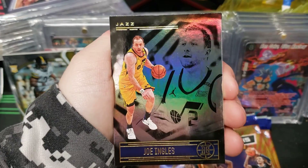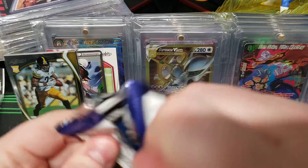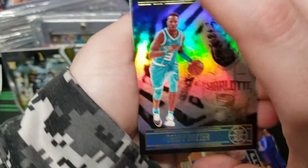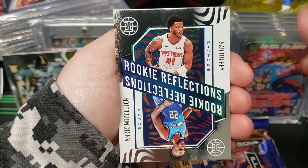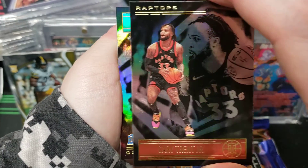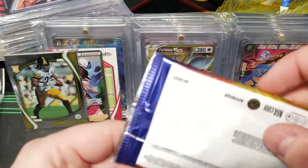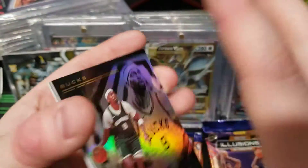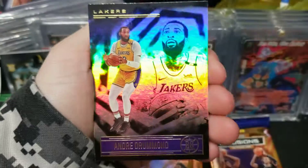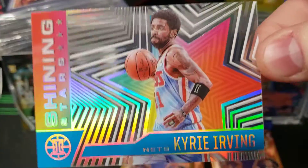Tim Hardaway Jr, Joe Ingles, Killian Hayes, Terry Rozier, Lou Williams, Rickery, Saddiq Bey, and Chris Middleton. Gary Trent Jr — I don't know why I almost said Gary Payton. Cole Anthony rookie, and Obi Toppin — love me some Toppin. Oh my goodness, we got the real ball — Bobby Portis, Andre Drummond. Look at that — Kyrie Irving Shining Stars acetate. Very cool.